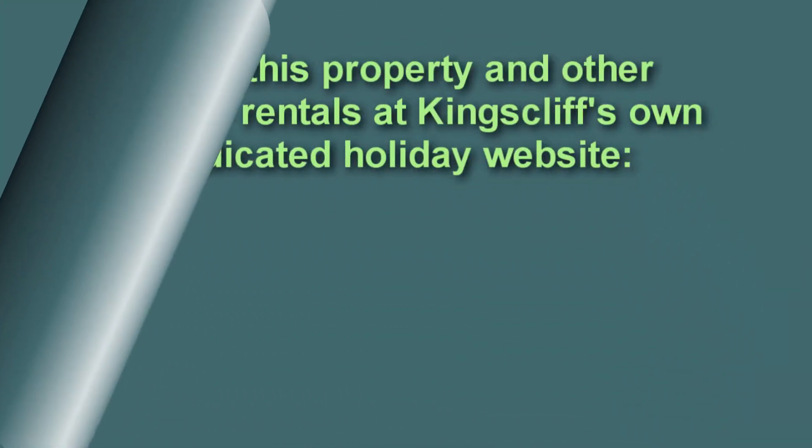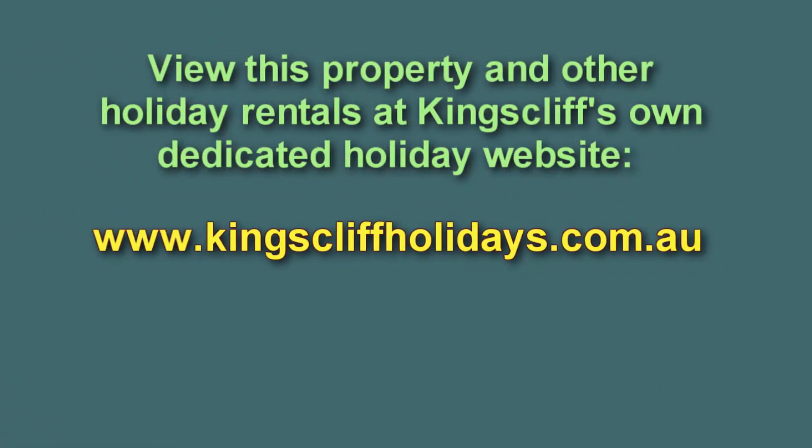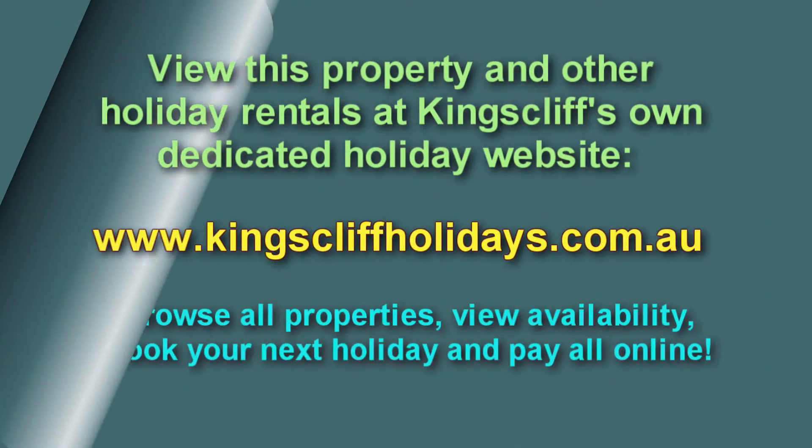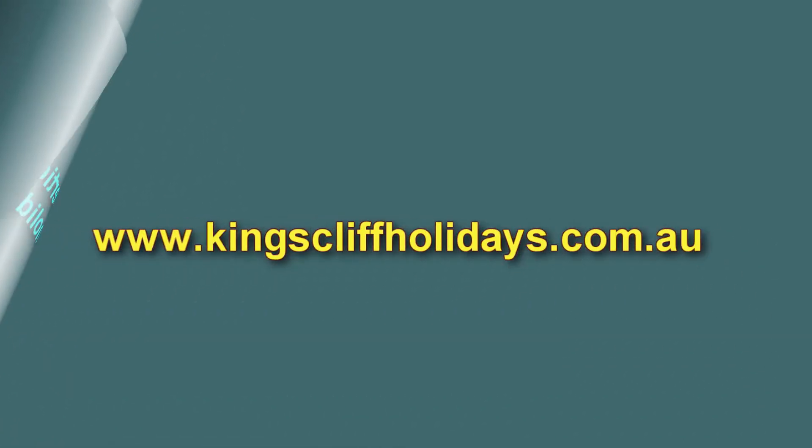And that concludes our video presentation. View this property and other holiday rentals at Kingscliff's own dedicated holiday website, kingsliffholidayers.com.au. Browse, view, book your next holiday and pay all online.